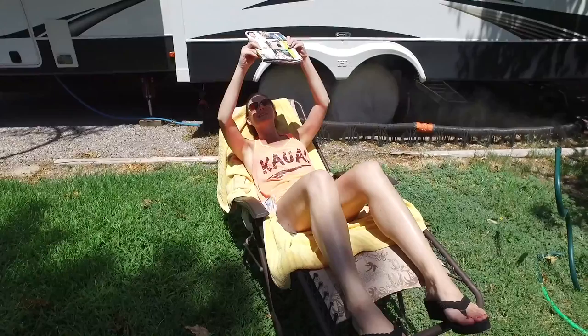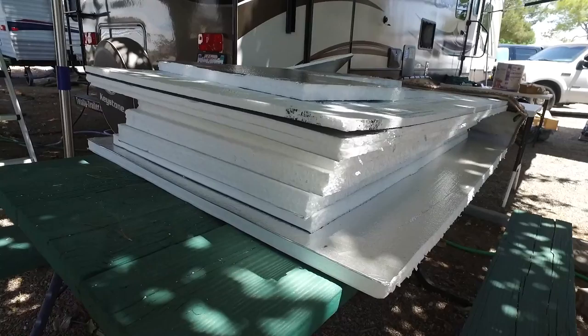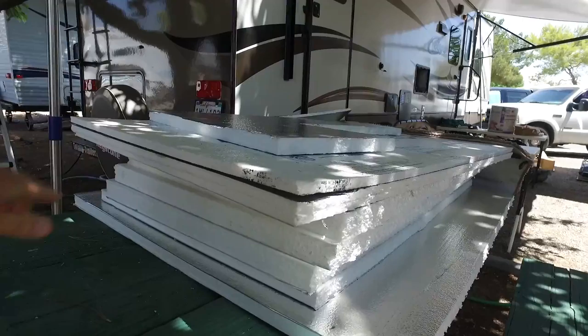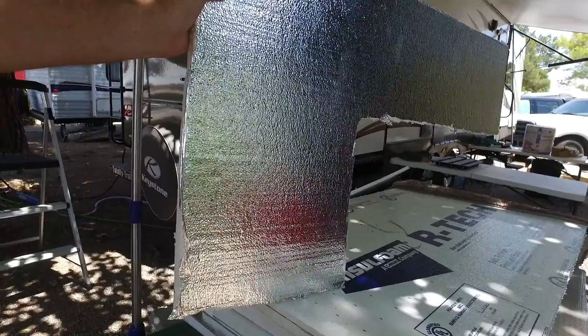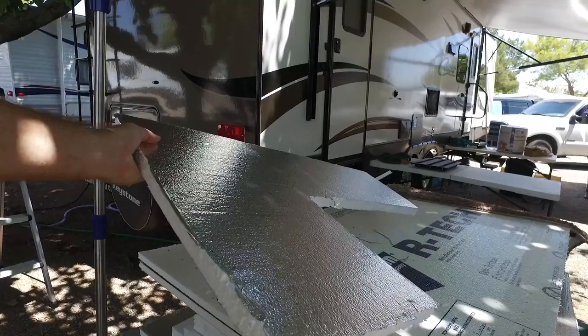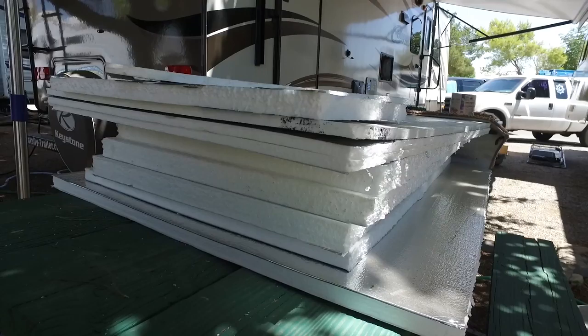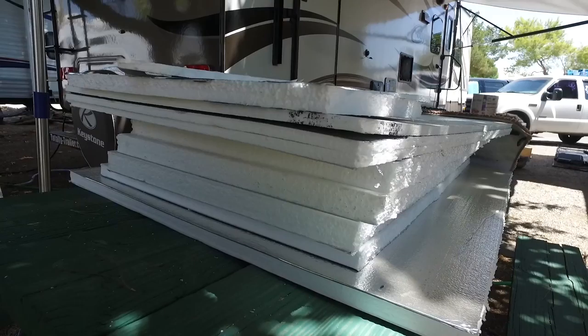This is the foam we used to insulate the refrigerator — got it from Lowe's for about $20-29. It comes in big four-by-eight sheets, really lightweight, with foil on one side and foam on the other. Really easy to work with — just use a little hacksaw to cut it. We cut all the pieces to fit in different thicknesses, and then put metal flashing over it to help protect from flame and duct the heat up out of the top.